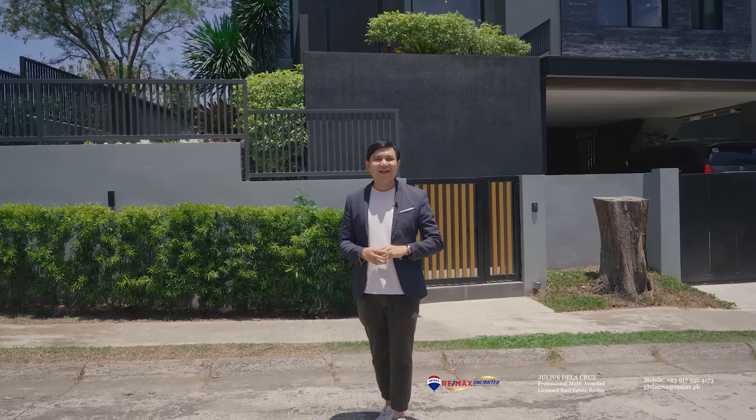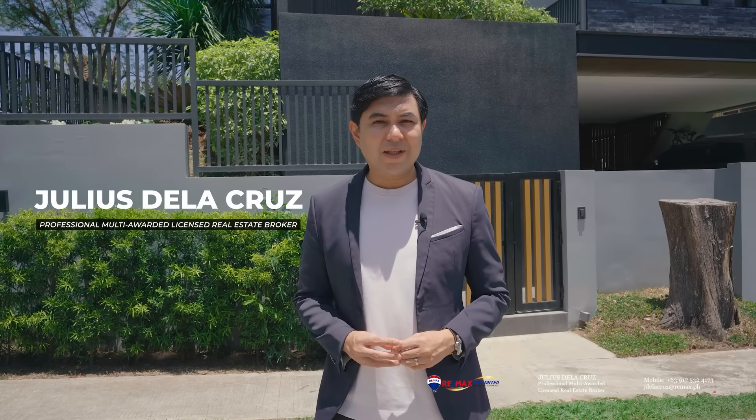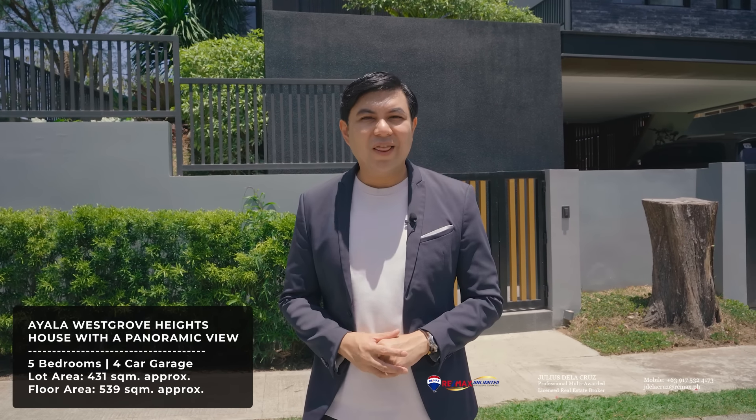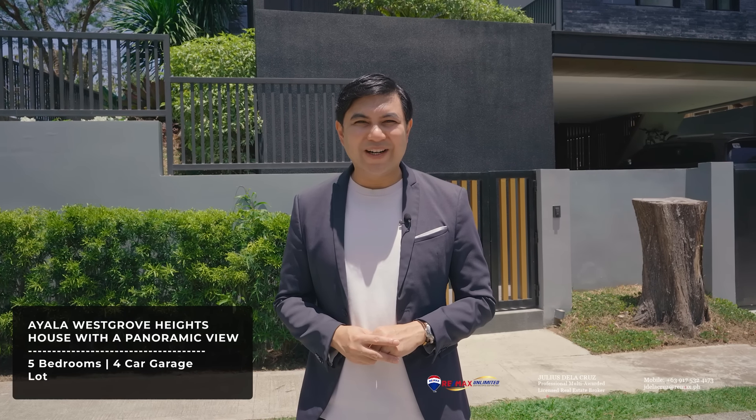Hello and welcome to another episode of Live Here. My name is Julius de la Cruz. I'm a professional licensed real estate broker here in the Philippines and today we're here in the lovely community of Ayala West Grove Heights, featuring this beautiful five-bedroom home that sits on a lot area of 431 square meters, with a floor area of 539 square meters.